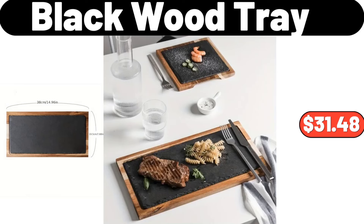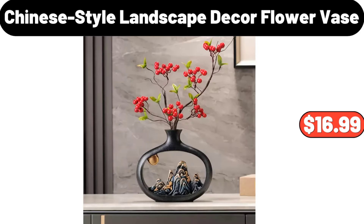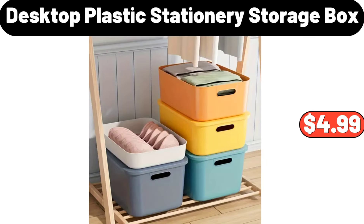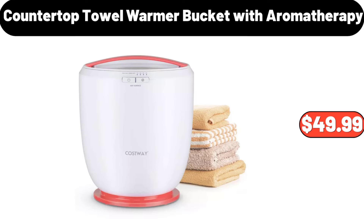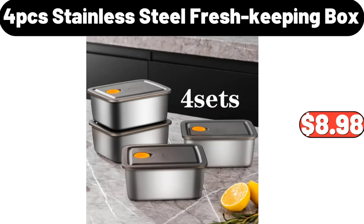Chinese Style Landscape Decor Flower Vase, $16.99. Desktop Plastic Stationery Storage Box, $4.99. Folding Shopping Cart, $24.99. Countertop Towel Warmer Bucket with Aromatherapy, $49.99. 4-Piece Stainless Steel Fresh Keeping Box, $8.98.